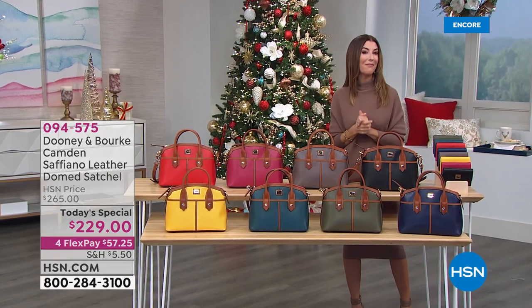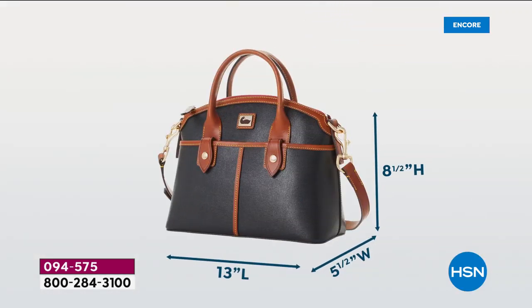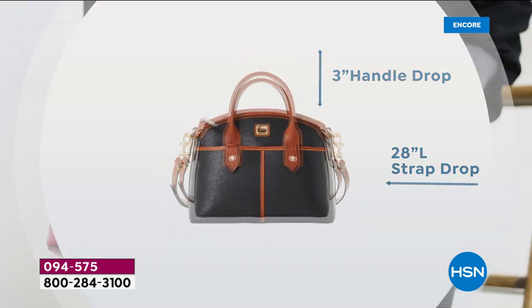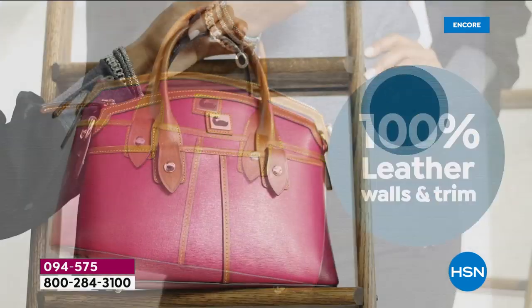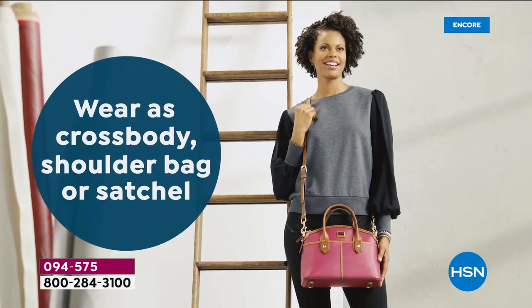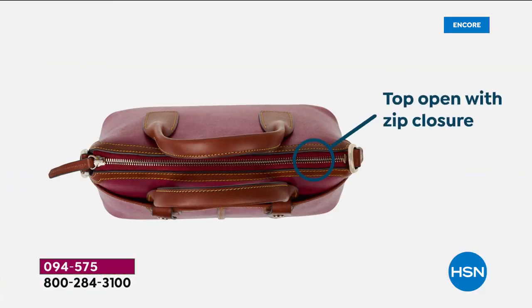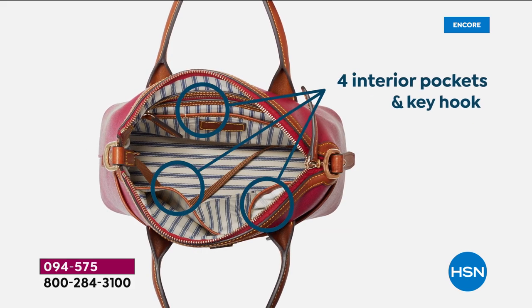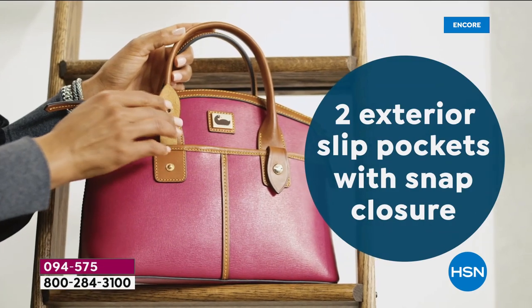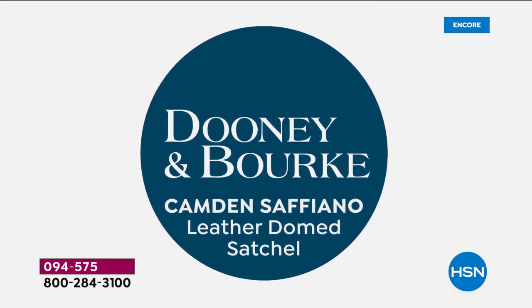If you love the idea of getting in on our Today's Special, jump on in — give us a call, order online, or join us streaming on Facebook. Tell us your favorite color! This is the perfect size bag — that sweet spot — with 100% leather walls and trim. The dome top adds a beautiful, ladylike silhouette, and you can wear this bag three different ways.